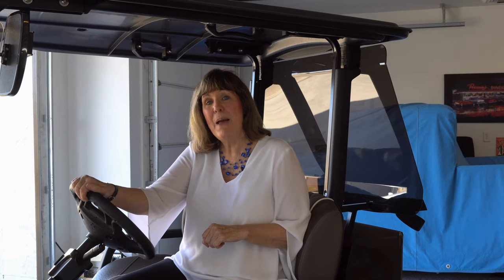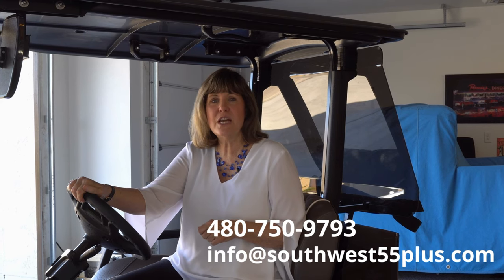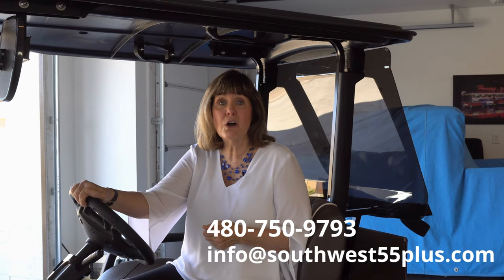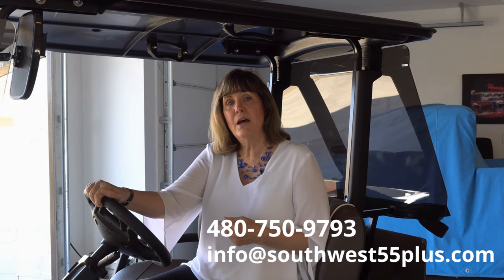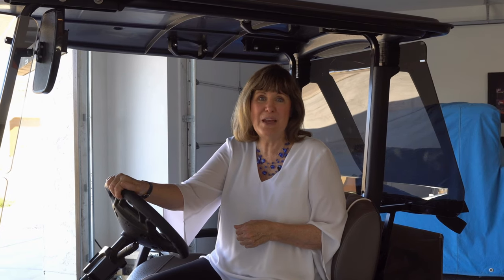So if you've been thinking about a golf cart or a home in a 55-plus neighborhood, be sure to reach out to me by text or by phone — call the number on the screen. I'd love a chance to talk either on a phone call or by Zoom; I'll put the Zoom link in the comment section down below. My team and I are working in all of the 55-plus neighborhoods in Arizona, and soon expanding to the rest of the Southwest US. We would love to add you to our YouTube client family.